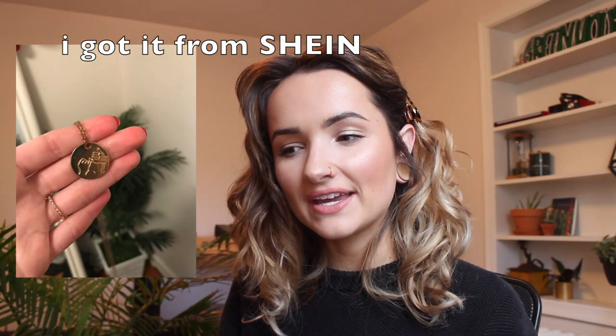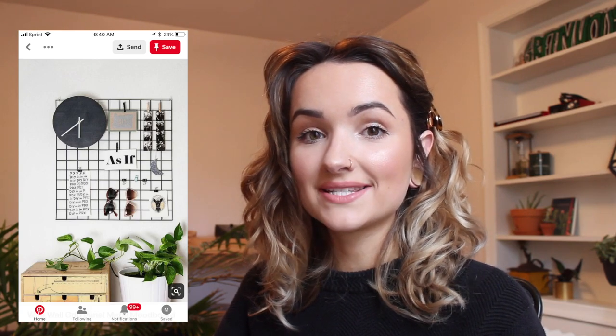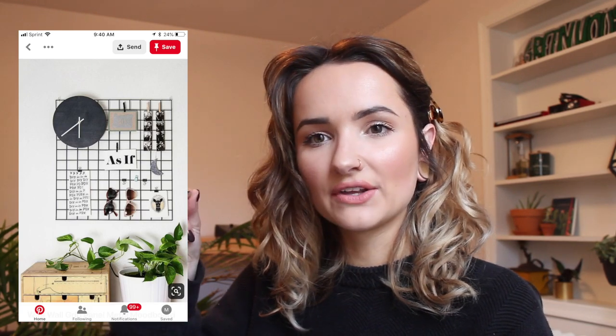Number thirty-one is a little pinky promise necklace — it has two hands pinky promising on it, it was like two bucks and I'm obsessed with it. Number thirty-two is a little ring holder I bought at TJ Maxx. Number thirty-three, I bought a piece of driftwood from TJ Maxx and I use it to store my necklaces — such a cute idea. Number thirty-four is a wire board — really popular right now. I use mine to store my sunglasses, and it came with little clips so you can clip pictures to it too.